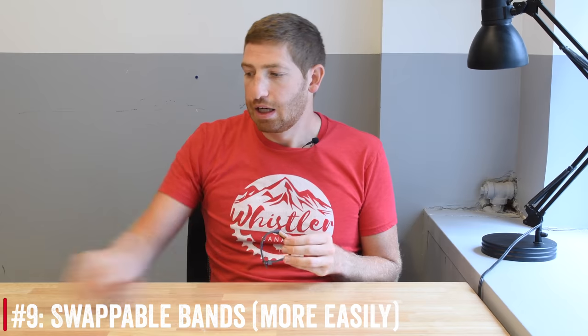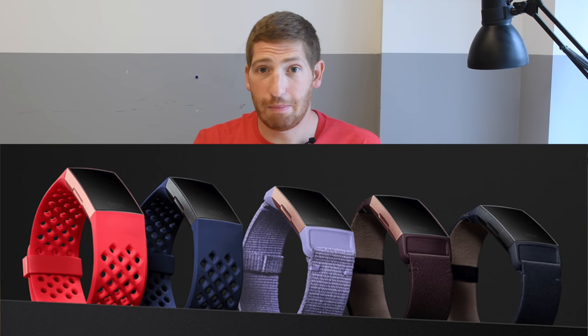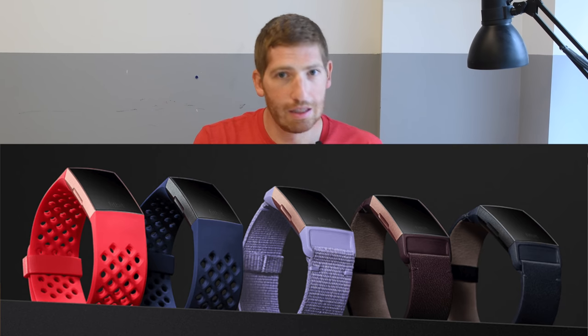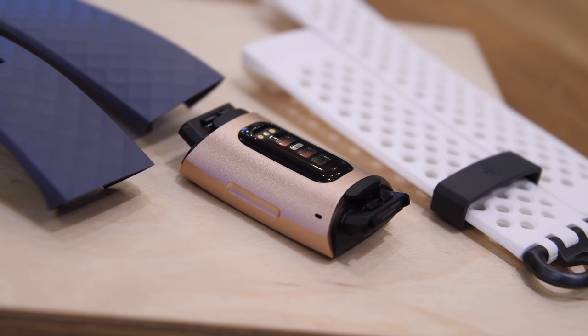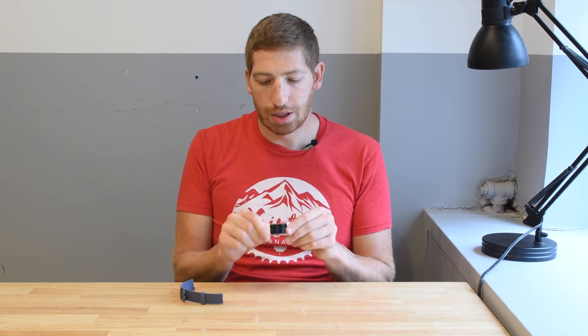Number nine is swappable bands. There's a whole pile of bands — swanky bands, athletic bands, not-so-swanky bands, and special editions come with bands. The most important thing is how easy it is to switch them: just press a single button on the back and the whole thing pops off in one second. You can swap them without any tools. Do make sure you get a click when attaching — if it doesn't click, it will pull apart pretty easily.